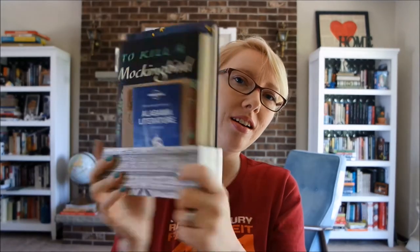Hi everyone. I want to show you my BAM exclusive Go Set a Watchman little set here. I did not pre-order Go Set a Watchman — I know, whatever. But I went into Books-A-Million and they had this awesome little set. It was wrapped in plastic too.